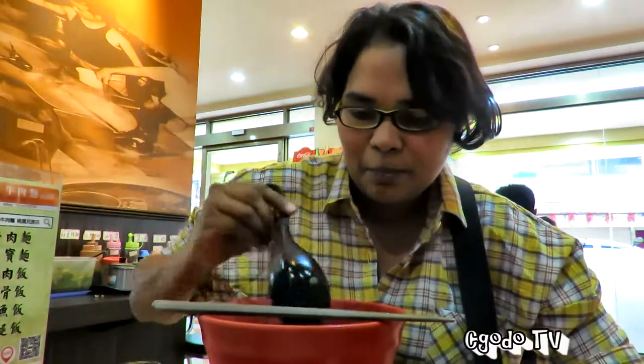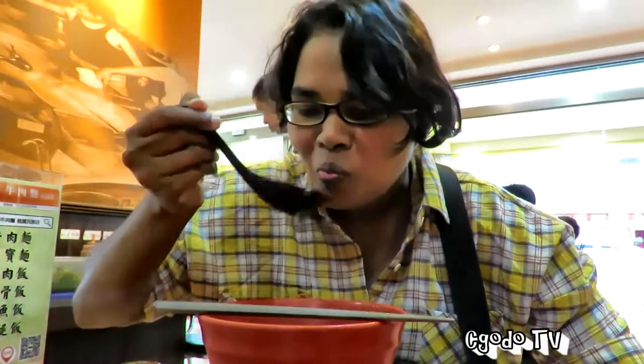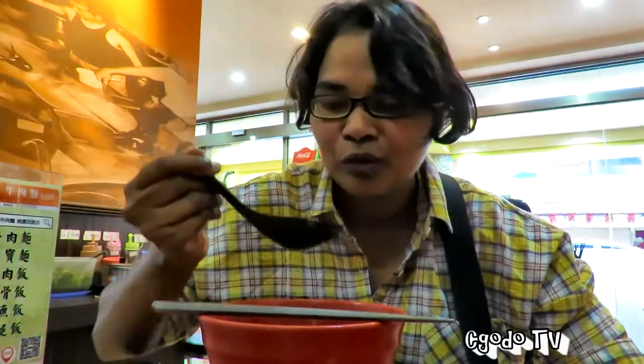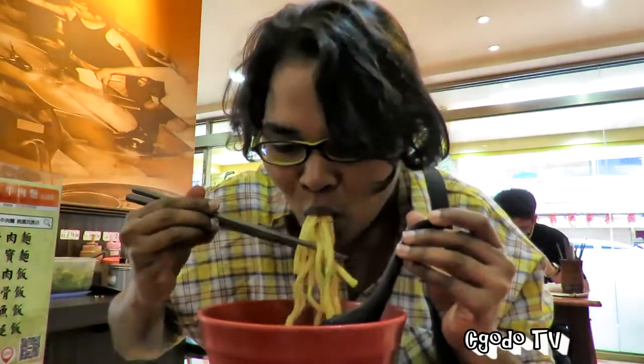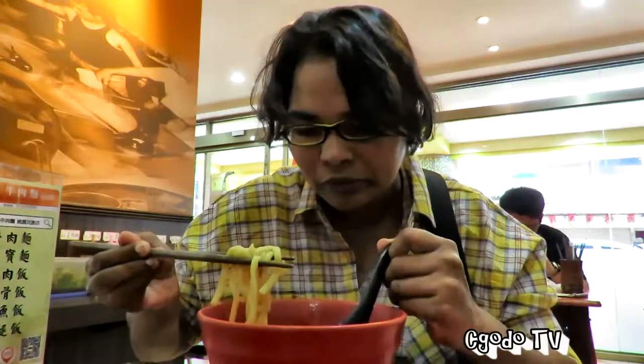Beef noodle comes in two types — spicy and non-spicy — so we took the spicy one. We've had beef noodle before but it's the first time in Taiwan. The broth is spicy and you can really feel the beef stock — very strong on the beef stock. The noodle is al dente, so when you bite through it you can really feel the firmness of the noodle. That's really good.